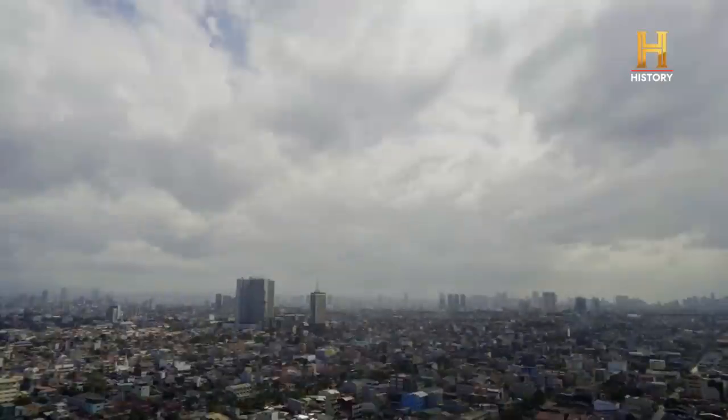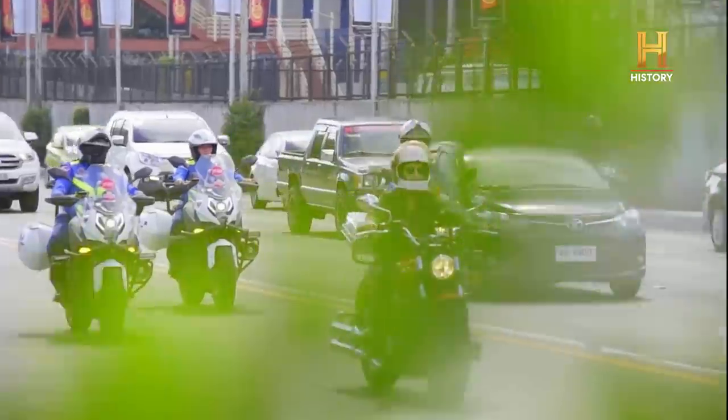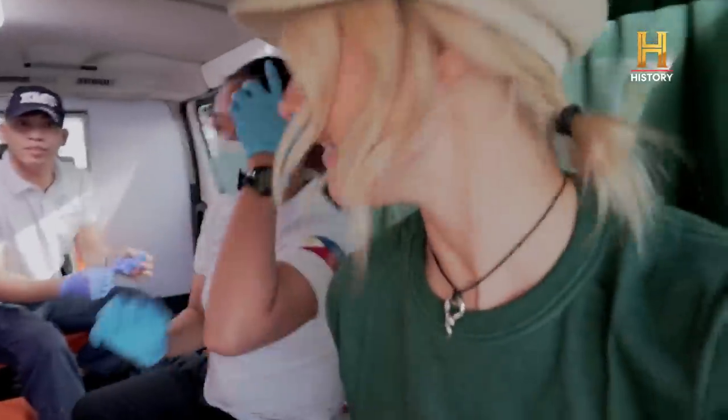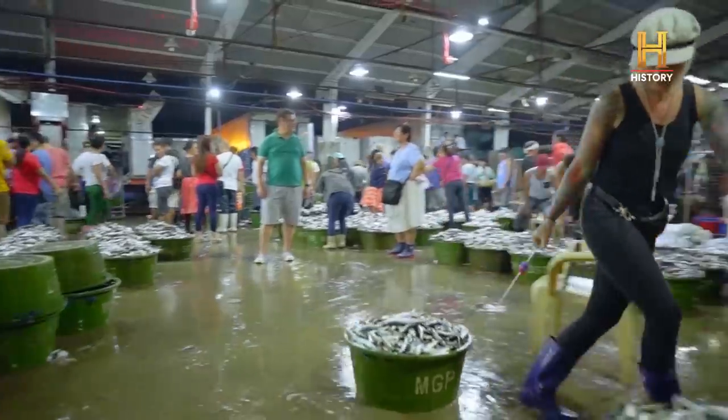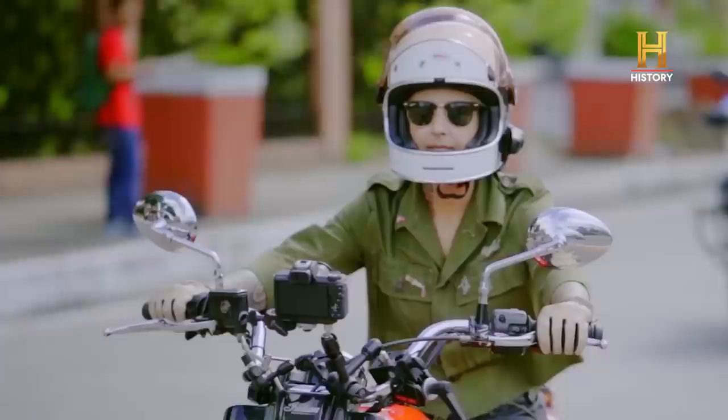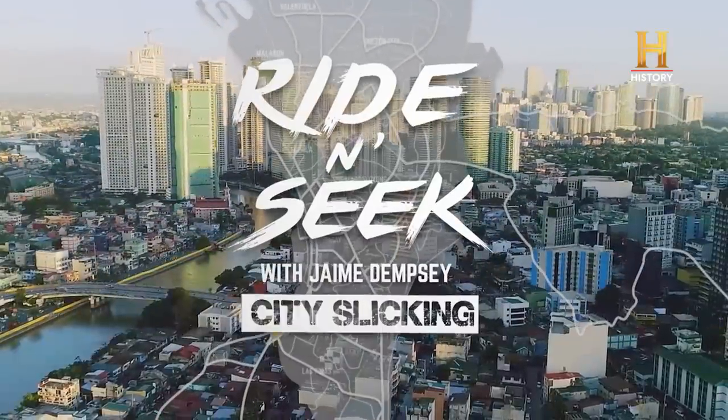I'm Jamie Dempsey, and I'm back in the Philippines. Here we go, exploring the country's capital, Metro Manila. I have no idea what to expect. I'm strong like bull, I feel like queen of the world. Let's roll.